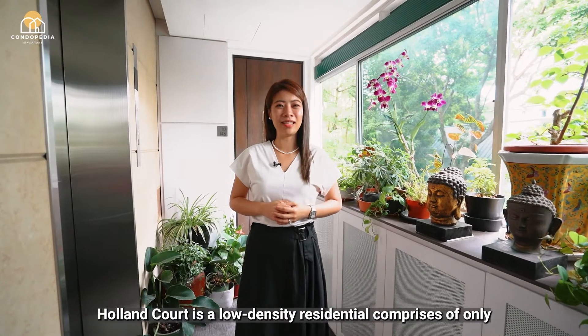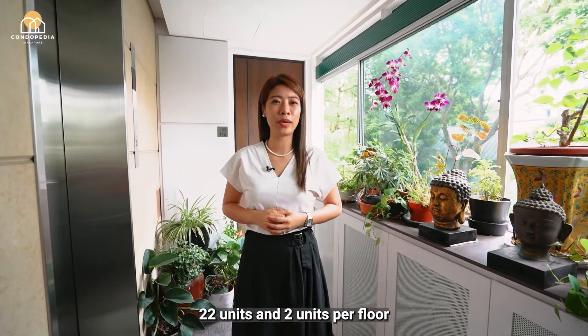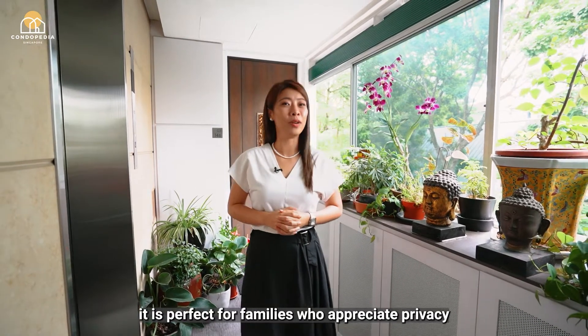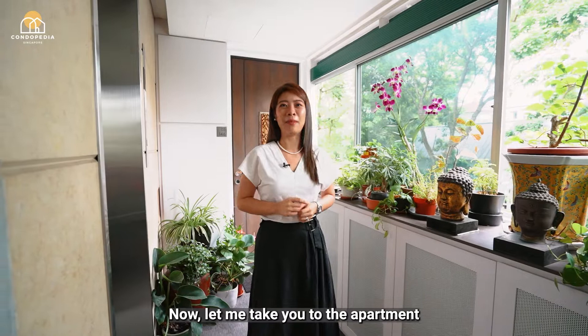Holland Court is a low-density residential development comprising only 22 units and 2 units per floor. It is perfect for families who appreciate privacy. Now let me take you to the apartment.